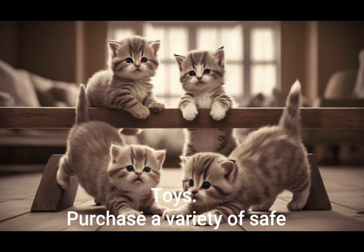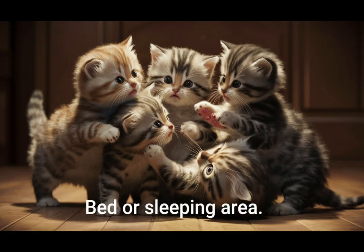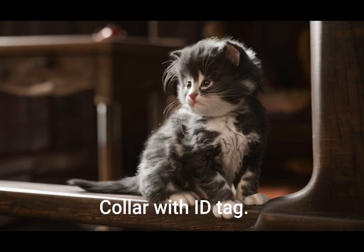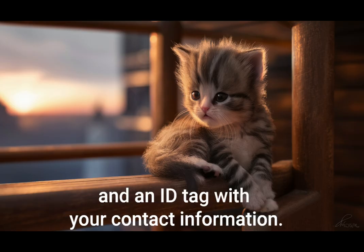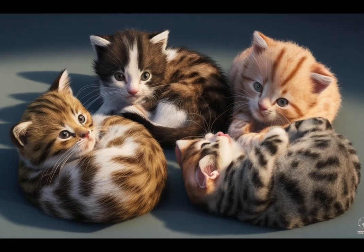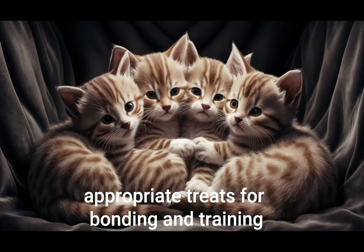Toys. Purchase a variety of safe, durable toys for mental stimulation and play. Bed or sleeping area. Create a comfortable space for your kitten to rest. Collar with ID tag. Get a breakaway collar for safety and an ID tag with your contact information. Grooming supplies. Include a brush or comb and nail trimmers. Treats. Get some kitten-appropriate treats for bonding and training.